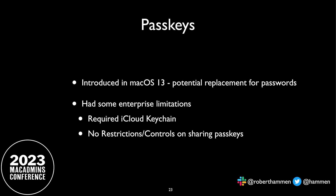Pass keys are basically the replacement for passwords — certificate-based, and something that Apple, Google, and Microsoft are all behind. Apple introduced pass keys in macOS 13, designed to replace passwords as an industry standard. The enterprise concerns with the first version were that it required iCloud Keychain. If you were leveraging managed Apple IDs that didn't support iCloud Keychain, you needed to enable people to log in with non-managed Apple IDs — which opens the door to the pass key being shared, so someone could log into your work webmail. Pass keys had some issues, but both of these things are now addressed in Sonoma.